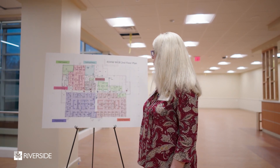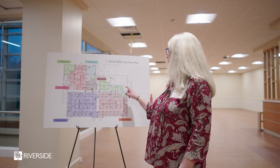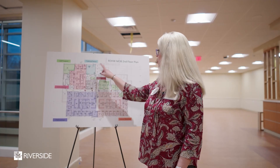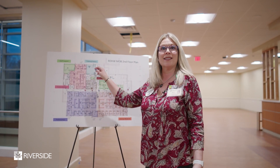We have an endocrinology suite. They will also partner with our diabetes education department, and we have a training room here that will be used at some point in the future for multi-purpose classes.